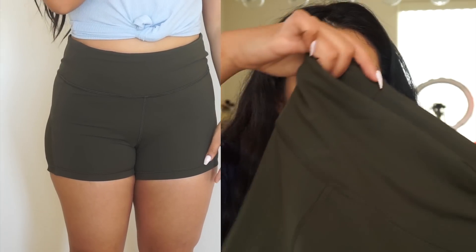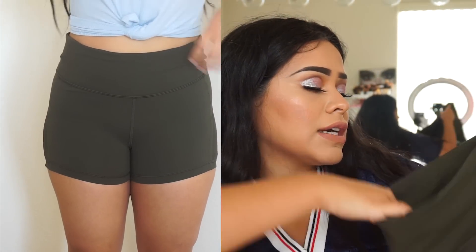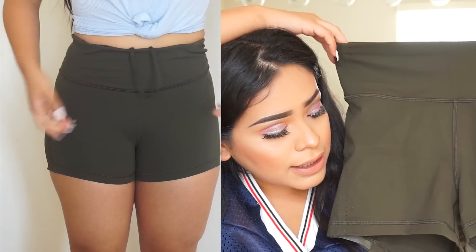The next things I got from Lululemon are actually from the outlet store. I feel very fortunate to have a Lululemon outlet here in Vegas because even in LA and San Diego I don't think they have one. These are just some shorts they had in the sale section — again, a size 8 — and they're kind of an army green color, high-waisted.